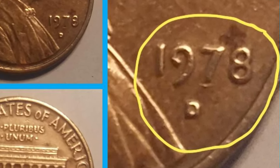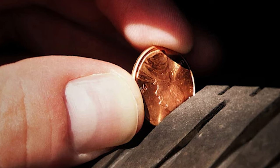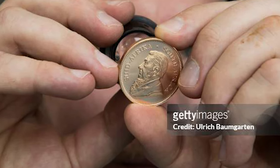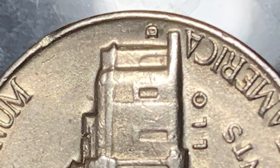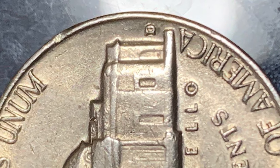Why should these errors be on your radar? Their value is deeply rooted in rarity, collector interest, and overall condition. The scarcity of a repunched mint mark error significantly boosts its desirability among collectors. Keep in mind that, just like any coin, the overall condition plays a pivotal role in determining its value.